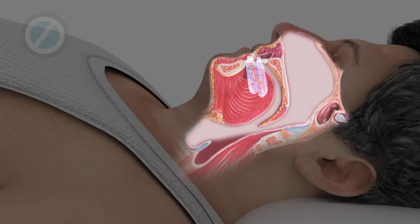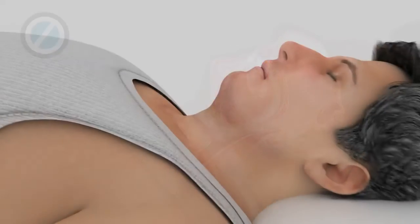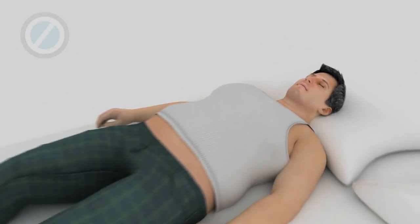Often this will reduce or eliminate snoring and sleep apnea, providing the body with deep, restful sleep.